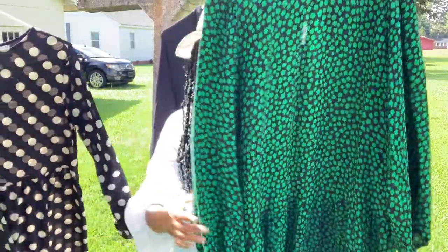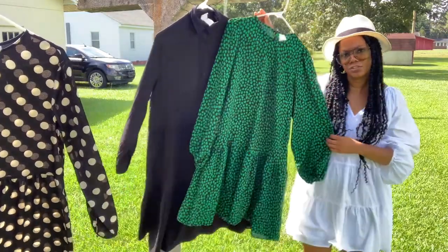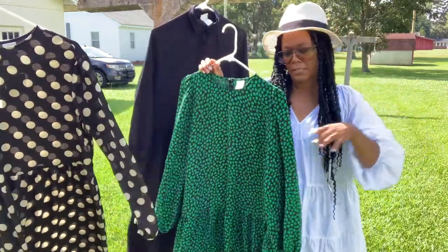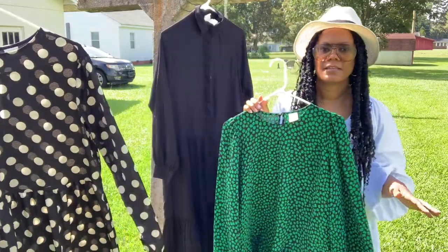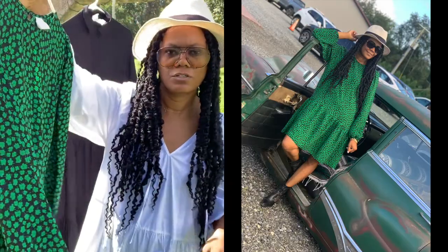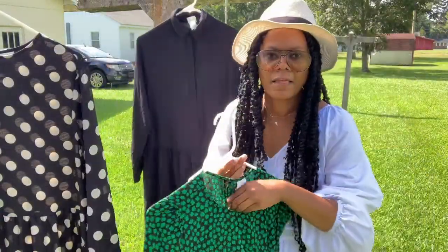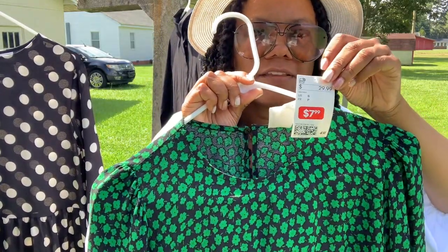Next up is this green one, also long sleeve. It's a shorter length like this one here, but I could still wear it with some high knee boots. I can take this into the fall with a leather jacket, and I could also layer a turtleneck under it. The darker tones are also bringing me more into the fall season. This dress was originally $29.99 and I picked it up for $7.99.